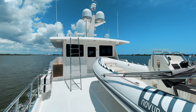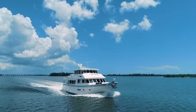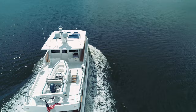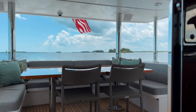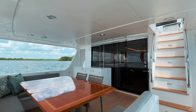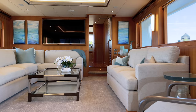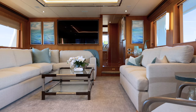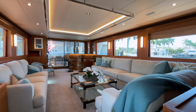To starboard is a teak-covered staircase providing easy access to the boat deck and the command center. Unlike early designs of the 860 series Outer Reefs, the owners of Rough Seas opted for an upgraded modern salon entrance with large sliding glass doors in a stainless steel frame. This option, coupled with large windows, adds a tremendous amount of natural light into the space and provides an open ambiance between the salon and the aft deck area.